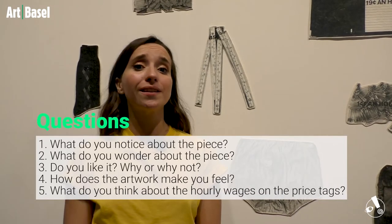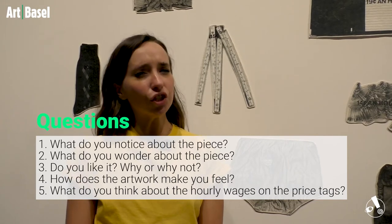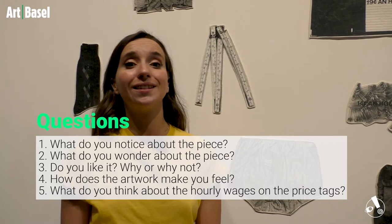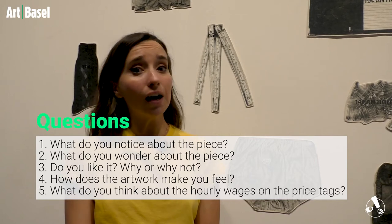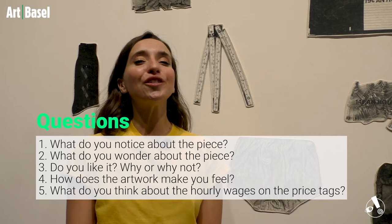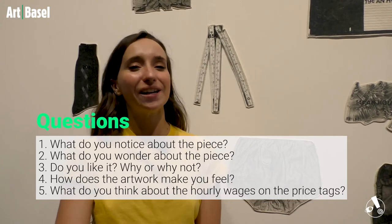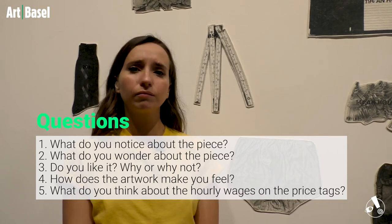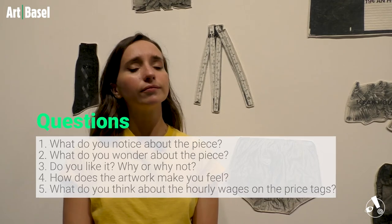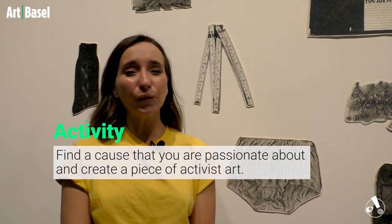Now it's time to discuss, question, and do an activity based on Sweatshop. Question one: What do you notice about this piece? Question two: What do you wonder — what questions come up in your mind as you process it? Question three: Do you like it — why or why not? Question four: How does the artwork make you feel? You can talk about your initial reaction to the piece itself. Question five: What do you think about the hourly wages or the price tags? And finally, your activity: Find a cause that you are very passionate about and create a piece of activism art.